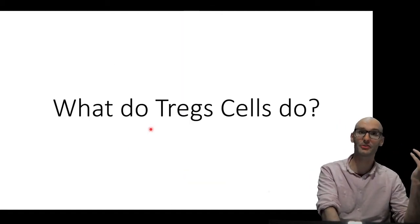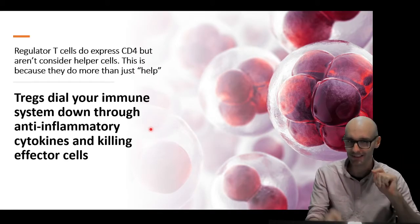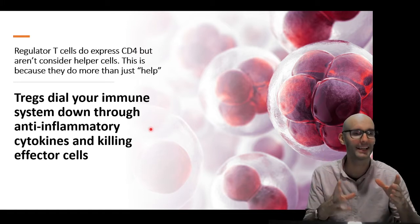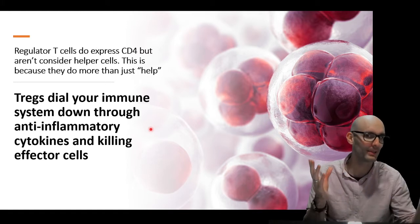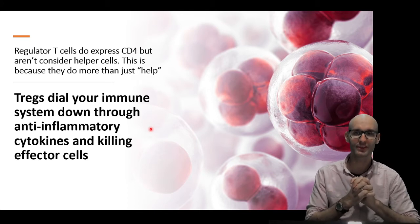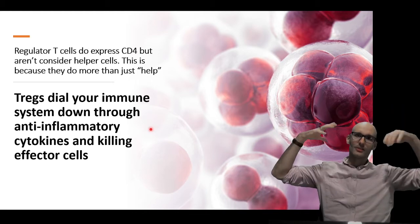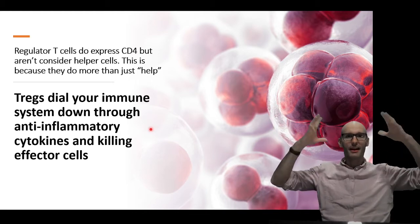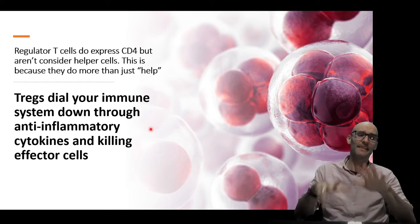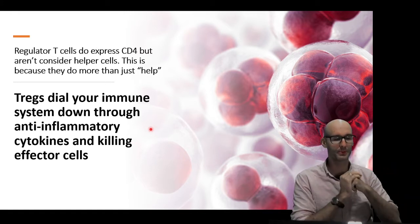So what do T-regs do? What do regulatory T-cells do? Well, they regulate the immune system as a shorthand, but there is some important stuff here. Regulatory T-cells do express CD4, and CD4 means helper T-cell, but they aren't considered a helper T-cell. The reason is because they do more than just help. So helper T-cells equate the signals from antigens and cytokines, and then they do a calculation about what kind of immune response we need, and then they produce cytokines to regulate the immune response.